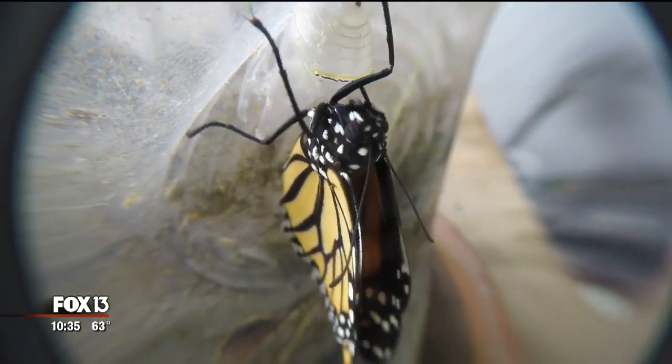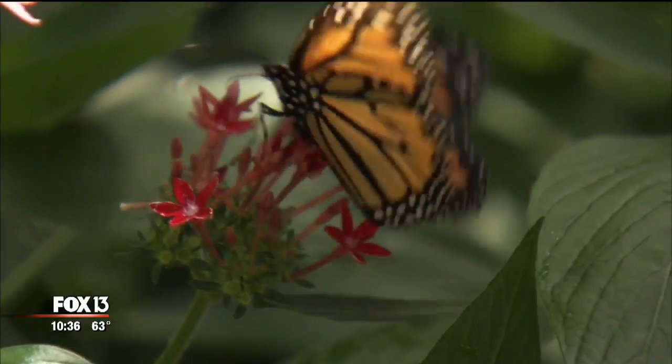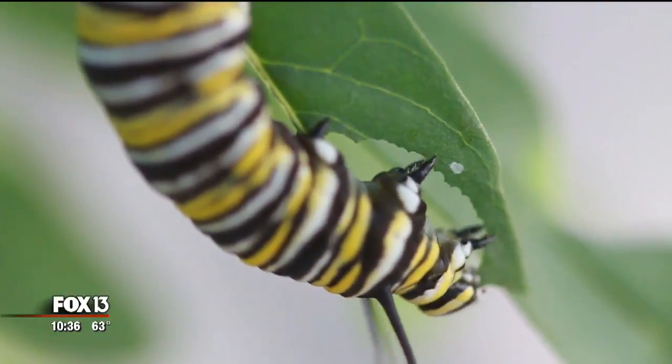You've probably heard the phrase the butterfly effect — that one small occurrence, like a butterfly flapping its wings, can spark a chain reaction to something huge. The next time you shop for your garden, think about the butterfly effect on butterflies.